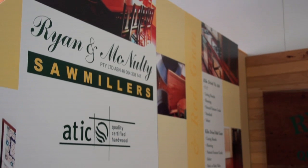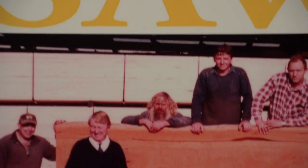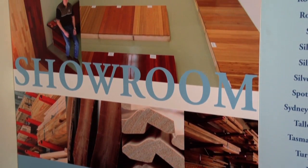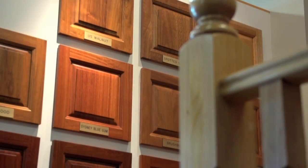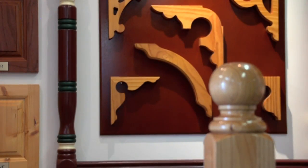Ryan and McNulty are proud suppliers of quality kiln dried Victorian ash and red gum, and have two distributors: WR Timbers Kilsyth and Britain Timbers Dandenong. Matthews Timber supplies quality timbers to furniture manufacturers, stair builders, joiners, shop fitters, builders, cabinet makers and hobbyists.